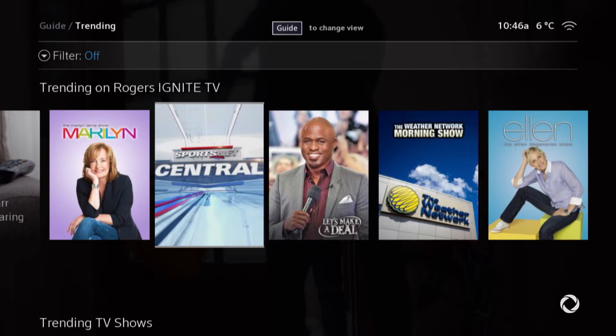And with Movies and Sports, you'll see everything that's on right now and what's coming up that you won't want to miss. Happy watching! Start using the guide today on Rogers Ignite TV to get the most out of your TV experience.